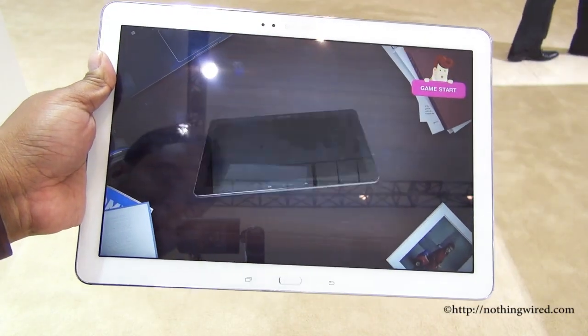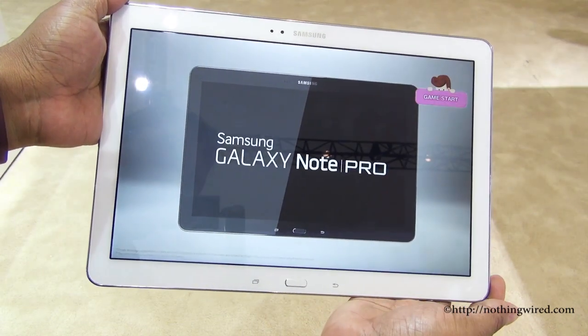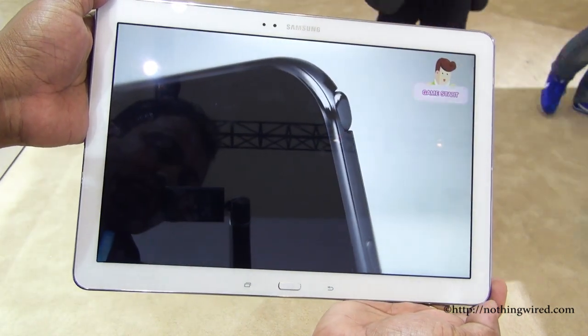Hey, what's up guys, nothingwire.com. You are looking at the brand new Samsung Galaxy Note Pro 12.2 inch. As the name suggests, it has a monstrous 12.2 inch, 2560 by 1600 pixel display — that's 4 million pixels.